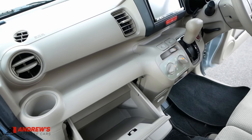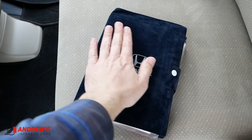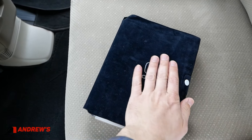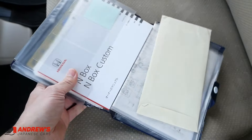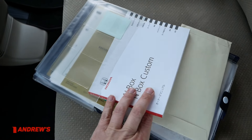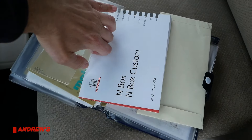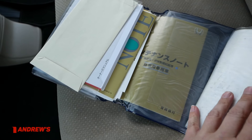There are driver and passenger airbags. It comes with a set of books in a lovely velvety wallet — the owner's manual, which is in Japanese, and the maintenance records underneath.